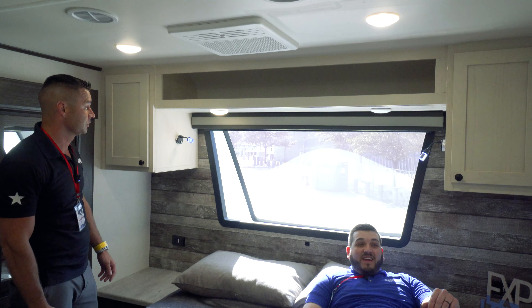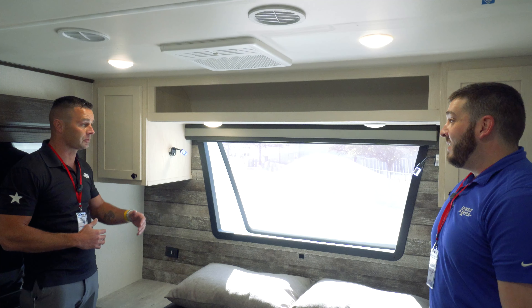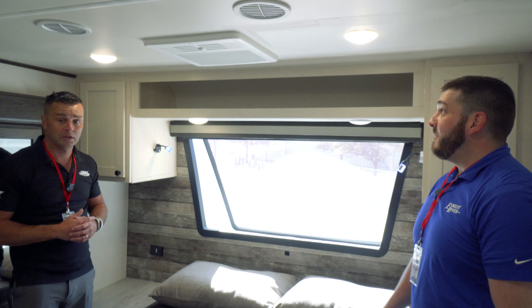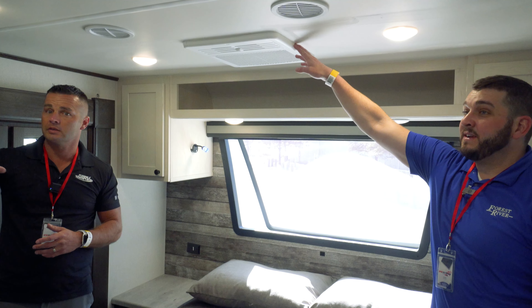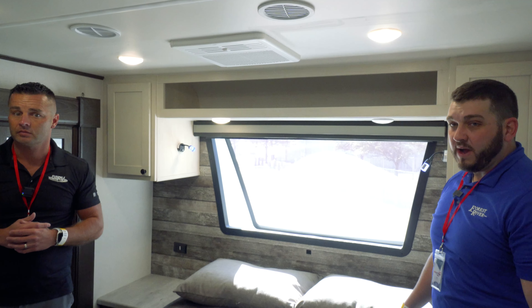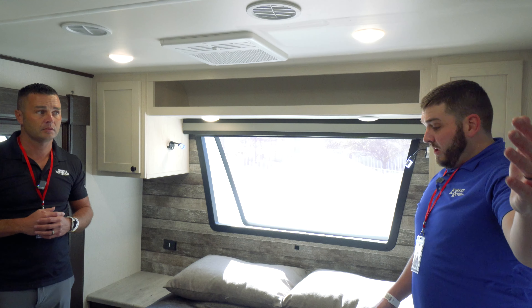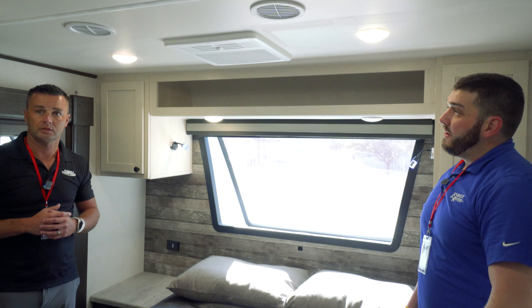The bathroom is absolutely massive with a modern feel and tons of natural light. There's a beautiful skylight, so you're never going to be worried about light. You've got a beautiful shower setup — I'm a big guy and I'm comfortable in here. There's a little seat if you need it, a vanity, toilet, drying racks, and a medicine cabinet.